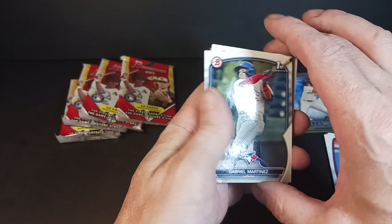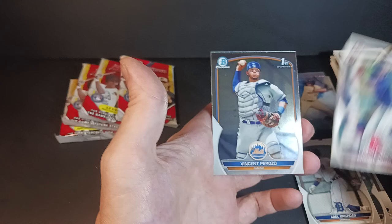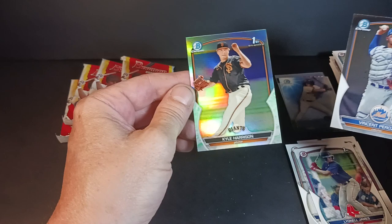We got Gabriel Martinez — what's going on up there with the sparkly speckles? Abel Bastidas, Lionel James, Vincent Perrozzo, and a refractor: Kyle Harrison — First Bowman, pitcher for the Giants. I'm underwhelmed, but perhaps I'll be so happy I pulled this card one day.